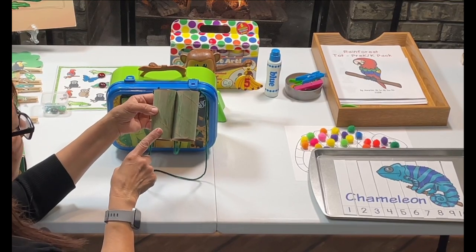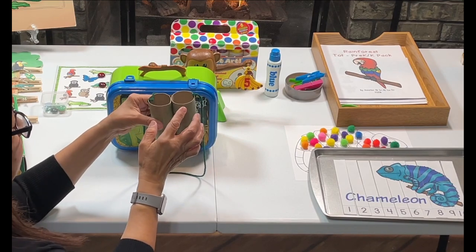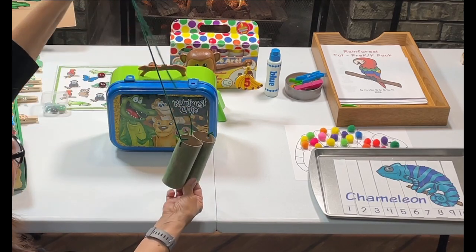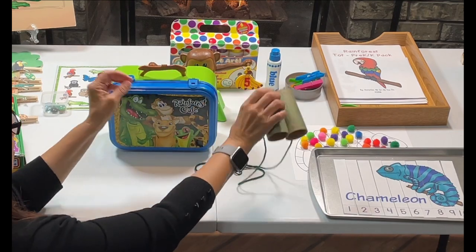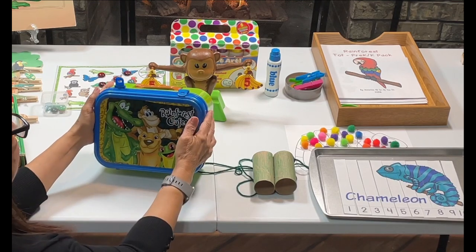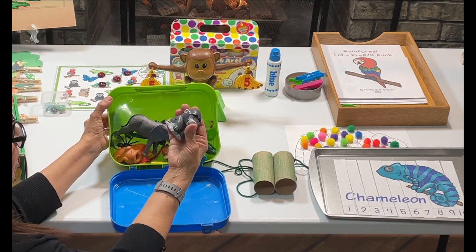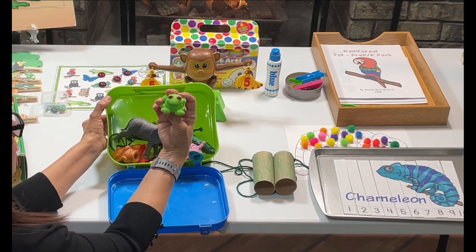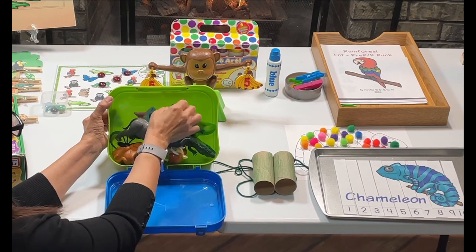My grandson also made these binoculars from a paper towel roll — we cut it, he used some crayons, and then we used some yarn to make binoculars. We also picked up this little lunch box at the thrift store — he just has a bunch of rainforest animals in there that he's going to be playing with as we learn about the rainforest.